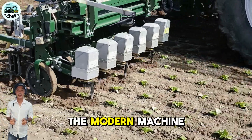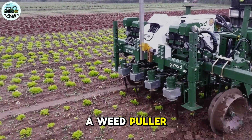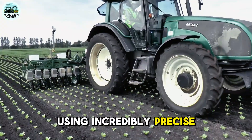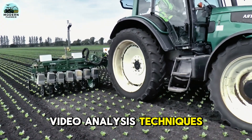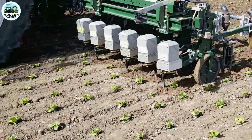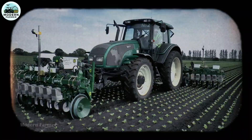Garford Electric is the modern machine that farmers dream of. It's not just a weed puller — it's cutting-edge technology, using incredibly precise video analysis techniques. When the machine runs, each tree and leaf is clearly identified, and weeds are quickly removed from the paths, especially in straight rows of trees.